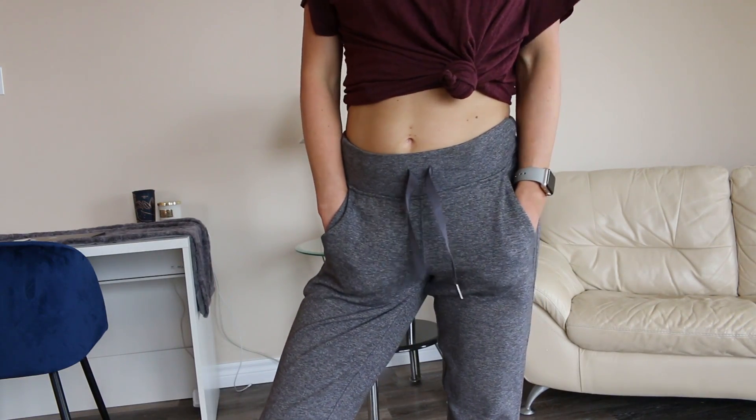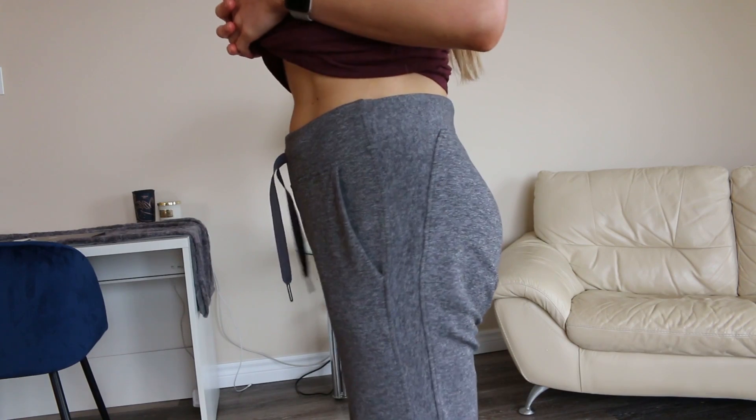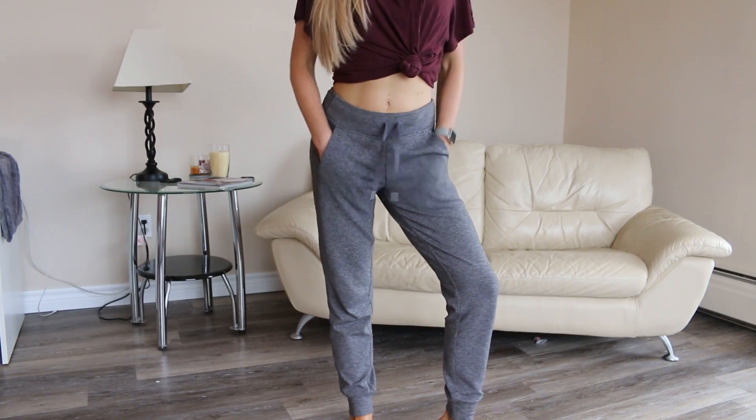If you hear something in the background, it's because I live on the top floor and it's super windy. For the material, it's called Rulu. If you don't know what Rulu is, it's Lululemon's tried-and-true material like Luon. Rulu is running Luon - it is Luon specifically designed for running in the fall and winter months.